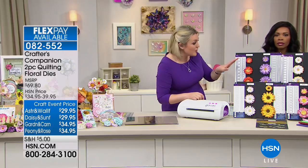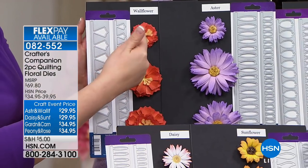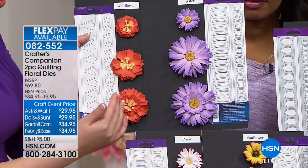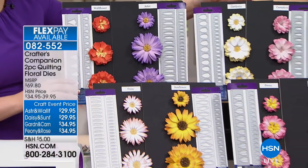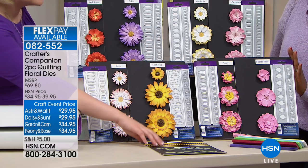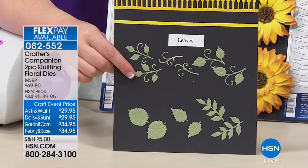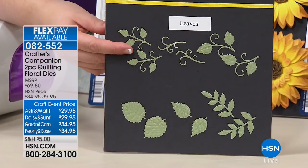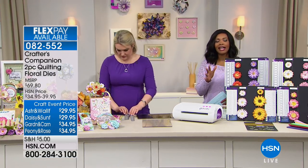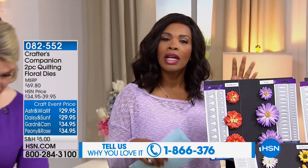The dies come in twin packs. You can go for the wallflower and the aster — you get two sets of dies in each pack, the large and small, to make small, medium, or larger flowers. Same with the aster, both together for $29.95. You can also go for the gardenia and carnation, the sunflower and daisy, or the shabby rose and peony. I'd also recommend picking up the stamen centers and the leaves to add that finishing touch, and we've also got matching papers. If you can't decide, get a few different styles to make an entire bouquet.